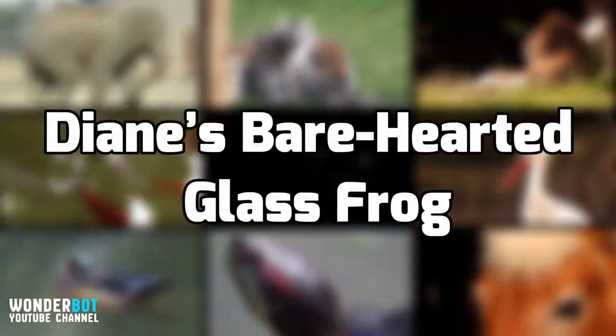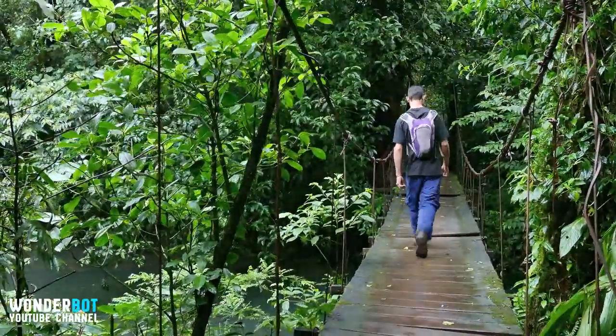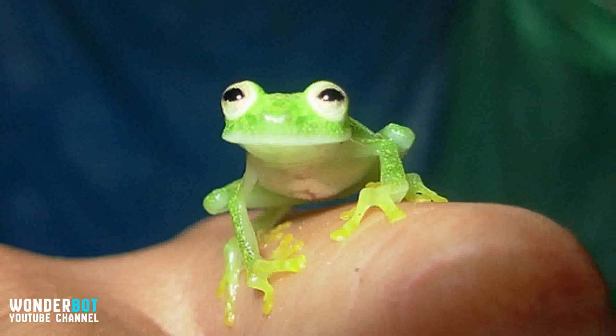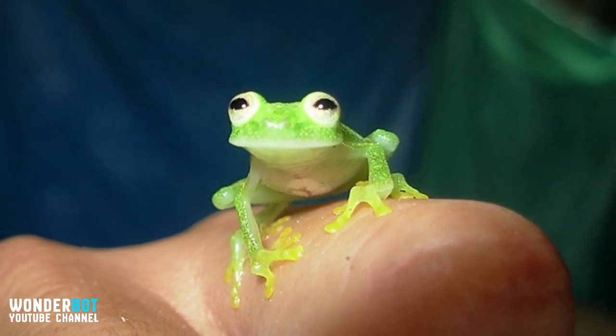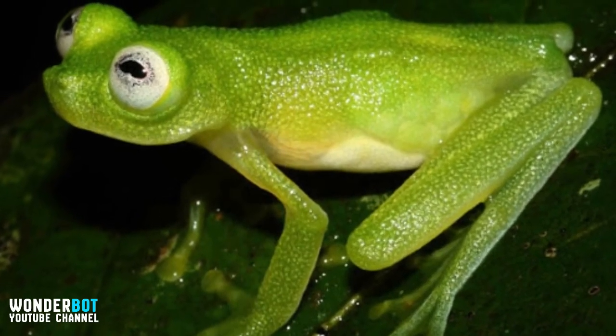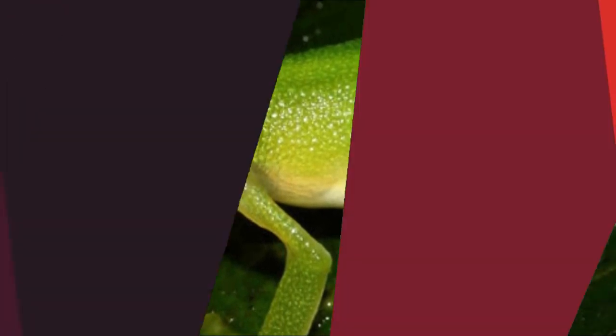Diane's Bare-Hearted Glass Frog — first discovered in Costa Rica in 1973, this little amphibian will immediately catch your attention with its bright green color. They're easy to miss since they're only an inch long, but their small size is not what's impressive. The whole bottom part of this glass frog is completely translucent, meaning you can see all of the frog's internal organs.